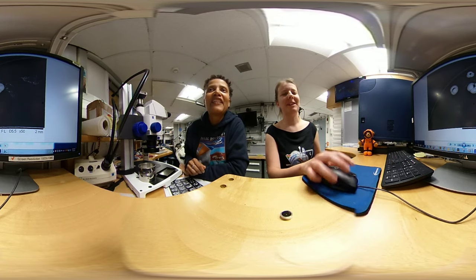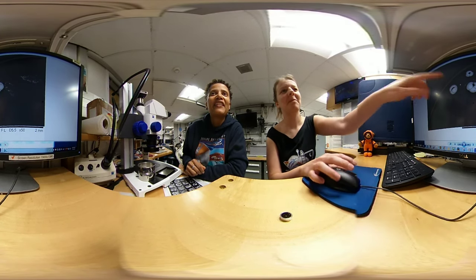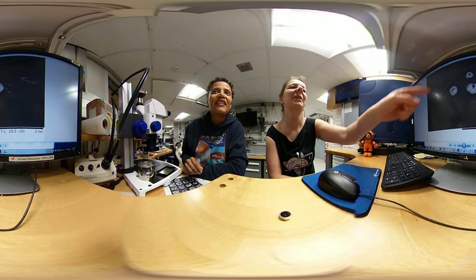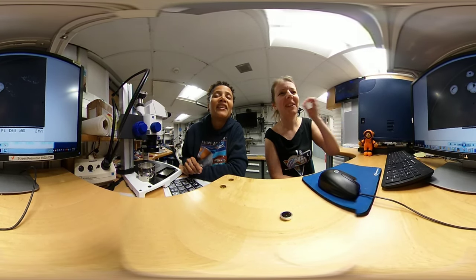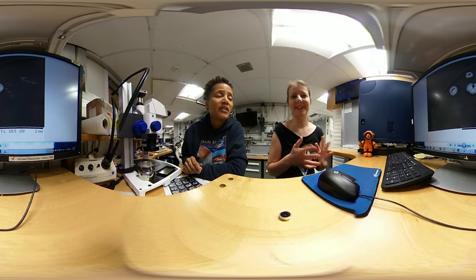This one is magnified about 50 times. You see those three little blobs — they are the planktic foraminifera that I just showed you on the stub. And then this big line here, that's the eyelash that was also on the stub, just for scale. Wow, so they are really small. They're really, really small — about the size of a grain of sand.